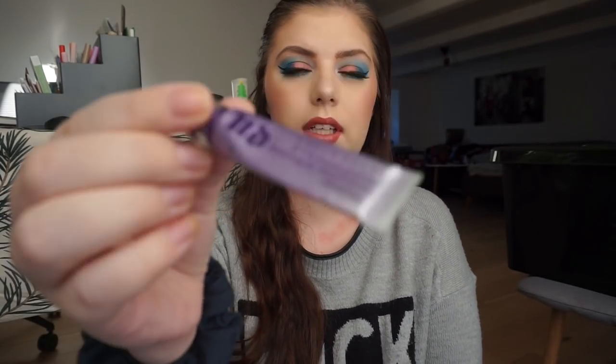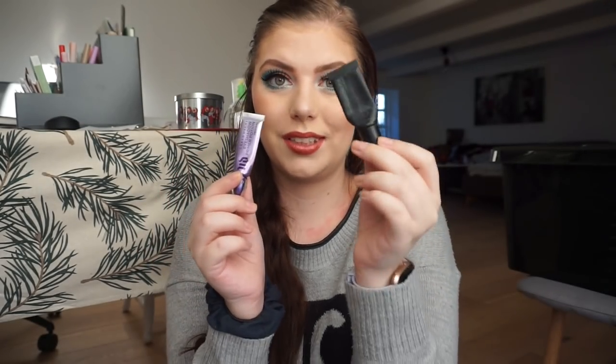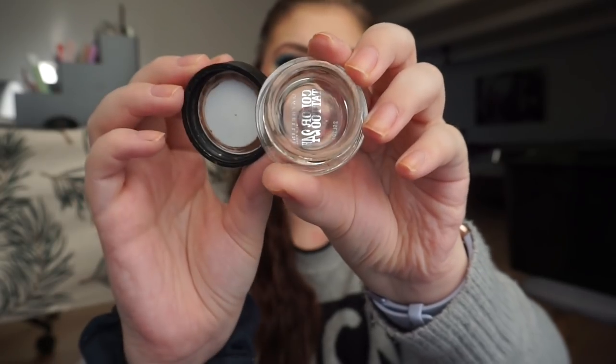For eye primers I used up two. One is the Urban Decay Primer Potion in a smaller size, and the other is the Eyeshadow Fix Long Wear Eyeshadow Primer — this one is my preferred one, so that's a repurchase in the future. For eyeliners I used up a liquid liner — the Soap and Glory Supercat Eyeliner. For cream eyeshadow I used up my Maybelline Color Tattoo in On and On Bronze. As you can see it's all gone, and this is also my second one. It's beautiful, I love it.